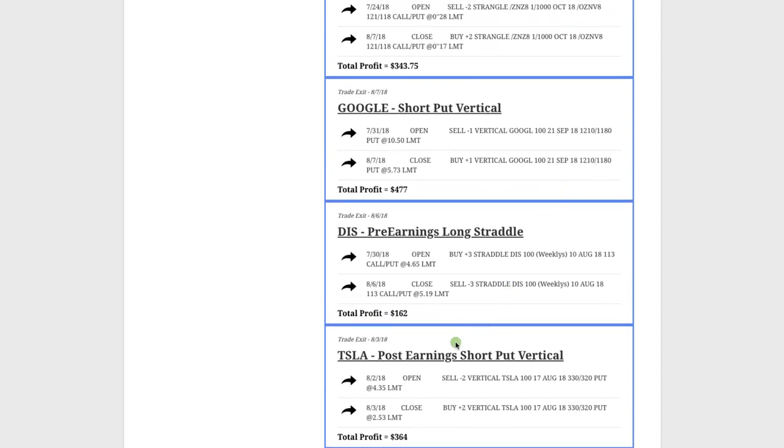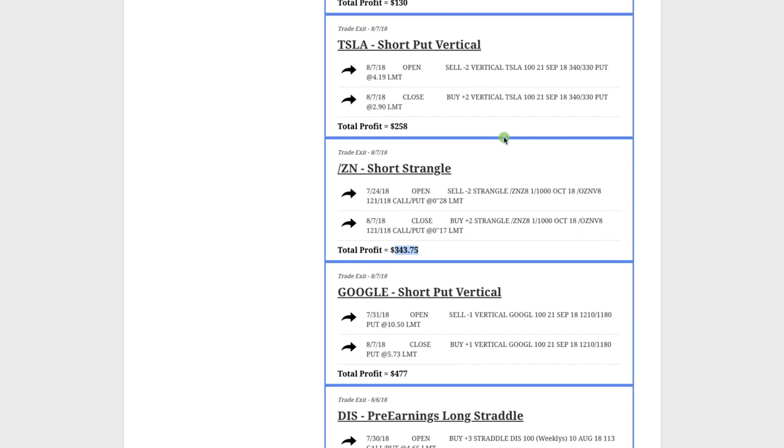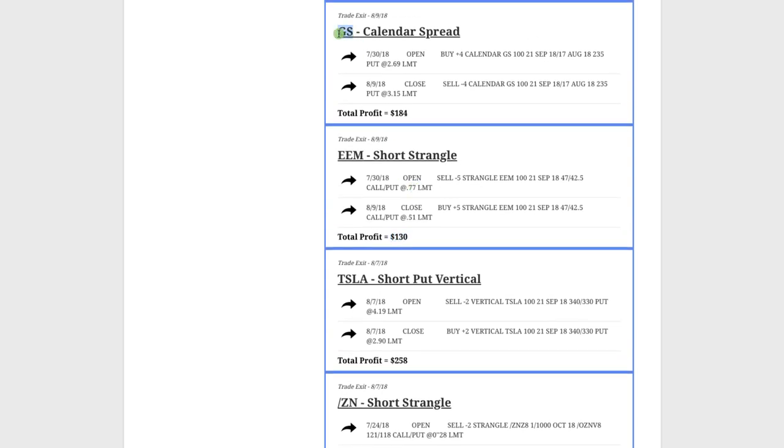Let's go through and break down each trade from this month. Starting at the beginning of August: Tesla — we did a post-earnings short put vertical, textbook trade just like we teach in our earnings course, booked a profit of $364. Disney — we did a pre-earnings long straddle to take advantage of pre-earnings IV expansion, worked out nicely for $162. Google — we did a short put vertical, got bullish on Google, made $477. ZN (the 10-year note) — we did a short strangle, booked $343. Tesla again — short put vertical, booked $258. EEM — short strangle, booked $130. Goldman Sachs — we did a calendar spread, a strategy we teach for low implied volatility environments, booked $184.